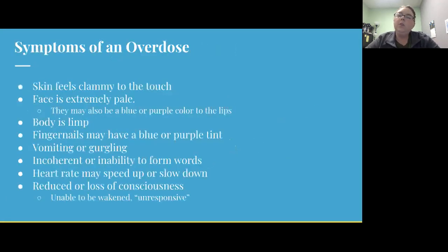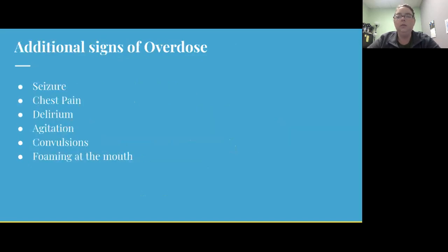Some symptoms of an overdose include skin feeling clammy to the touch, face being extremely pale. There may also be a purple, blue, or even gray hue around the lips or on the nail beds. The body can go limp, vomiting and gurgling may be occurring. Someone may be incoherent or have an inability to form words, and the heart rate can speed up or slow down. A reduced or loss of consciousness can also occur, where someone becomes unresponsive.